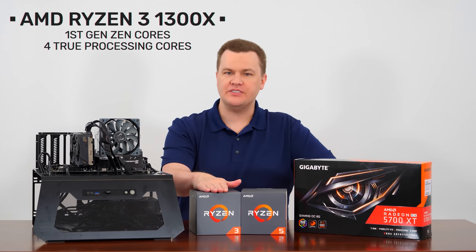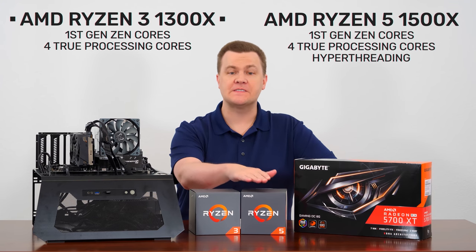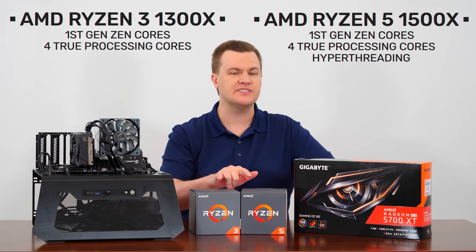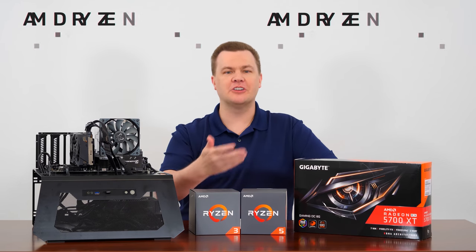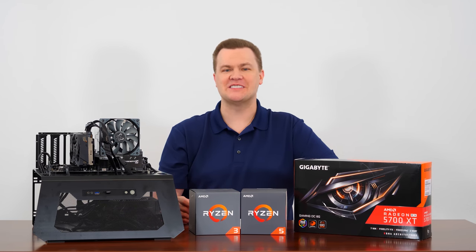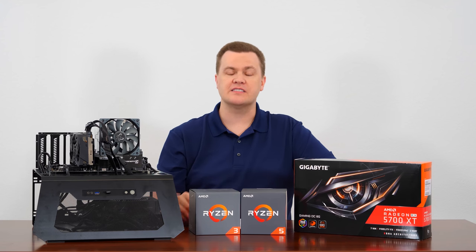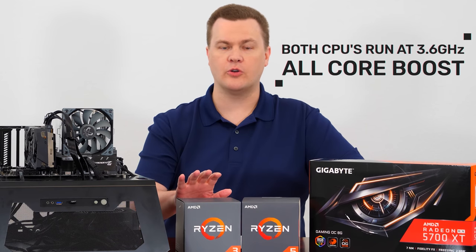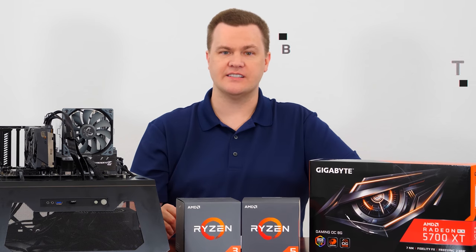AMD's Ryzen 3 1300X and Ryzen 5 1500X, both first-generation Zen cores, both with four true processing cores, but the 1500X has SMT, which I'm going to call hyper-threading from this point on because it just sounds cooler. Otherwise, these are very similar in most respects. They both run at 3.6 gigahertz on all the cores, so they're very similar processors.